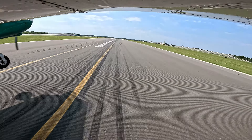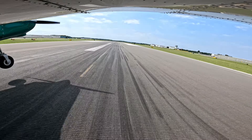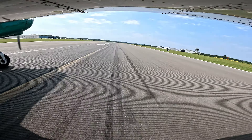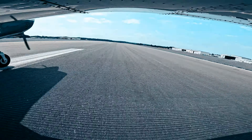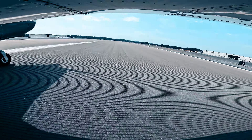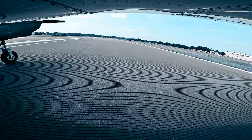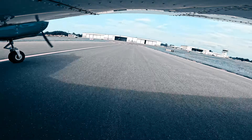Right base, turning final, runway 18, altimeter 1-2-0-5. Cherokee 7259R Foxtrot, runway 18, taxi via Alpha Charlie.